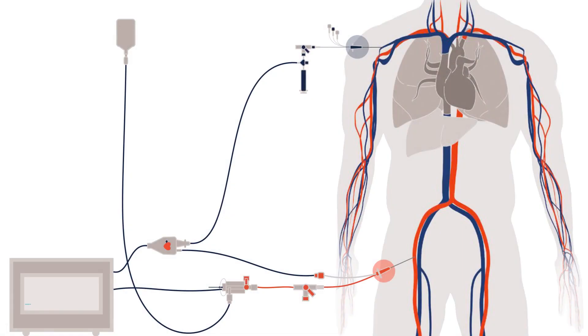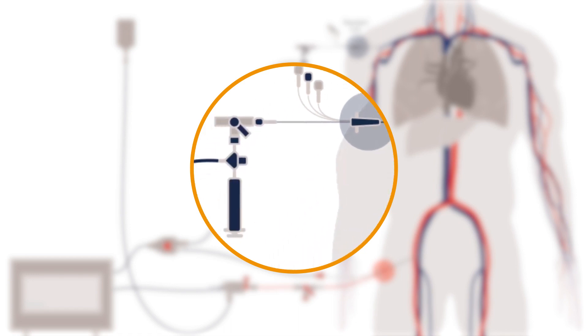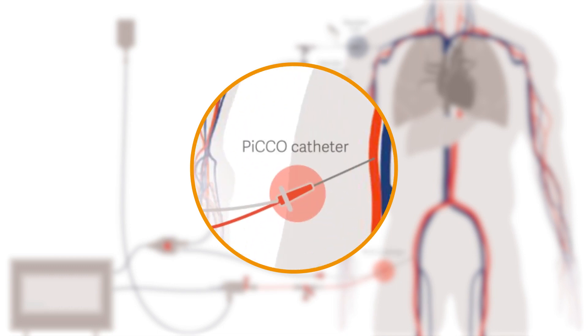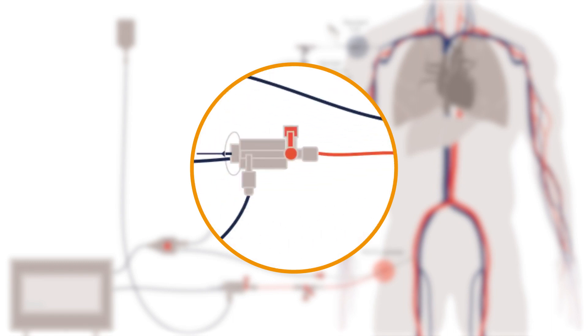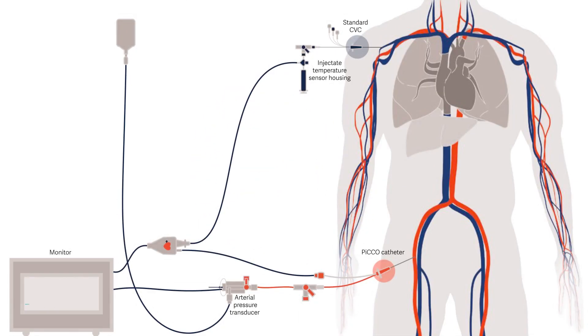To use PICO technology, properly set up its equipment. At the patient's side, PICO requires a standard central venous catheter, or CVC, with a connected injectate temperature sensor housing, an arterial thermodilution catheter — or the PICO catheter — with an integrated temperature sensor at the tip, and a connected PICO pressure monitoring kit. All of these are connected to the monitor using cables.